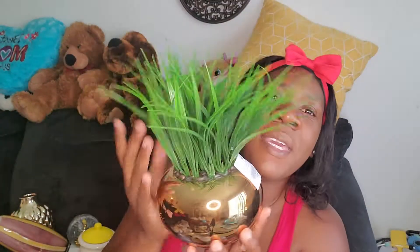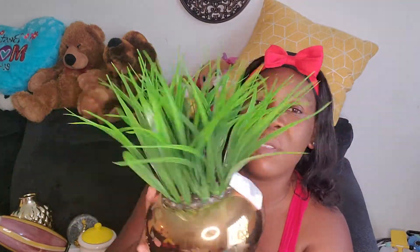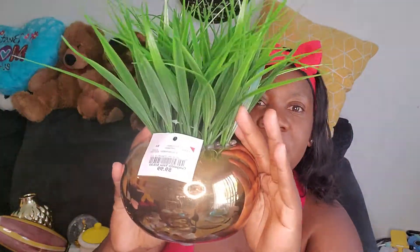I got this one for me — there's something about green, I don't know. I just like green stuff in the house. I bought this and it's also gold, so it fits the theme. This goes for $10.